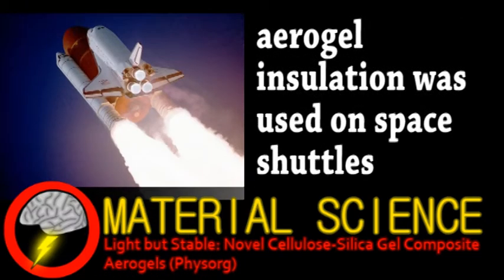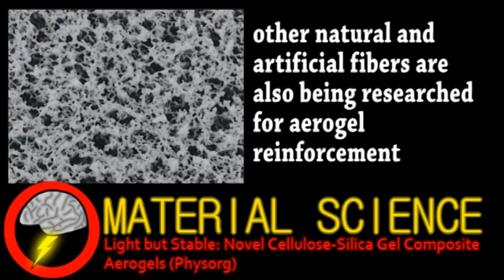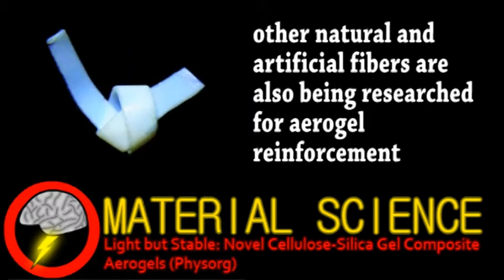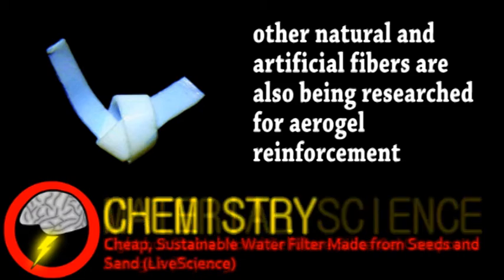However, such airy silica structures are, as you might imagine, rather fragile, limiting their applications. This is where cellulose comes in. The researchers created a normal liquid gel containing dissolved cellulose, after which they used this as the scaffold for normal silica aerogel, resulting in a composite material that has the advantages of an aerogel, but with increased flexibility and even biocompatibility, greatly expanding its potential uses. We end with a story from the world of chemistry.